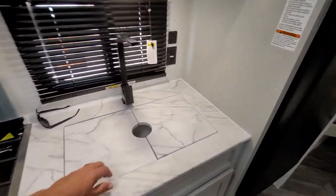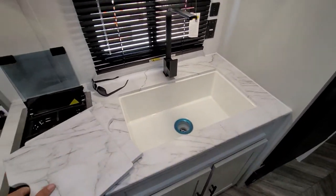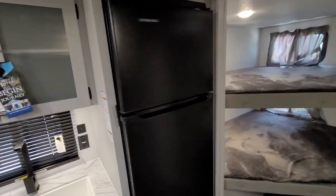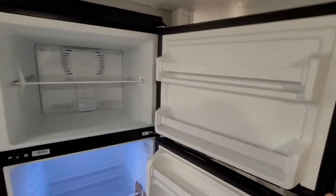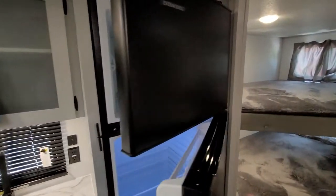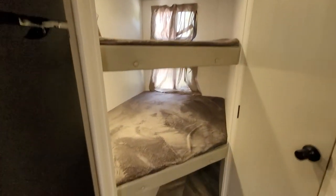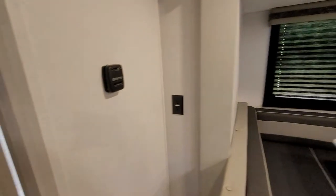They also gave you more counter space, a covered sink. The refrigerator is an oversized Everchill full electric 10.7 — it's got the big wide box versus the skinny box — and some storage underneath. There's also a TV backer.